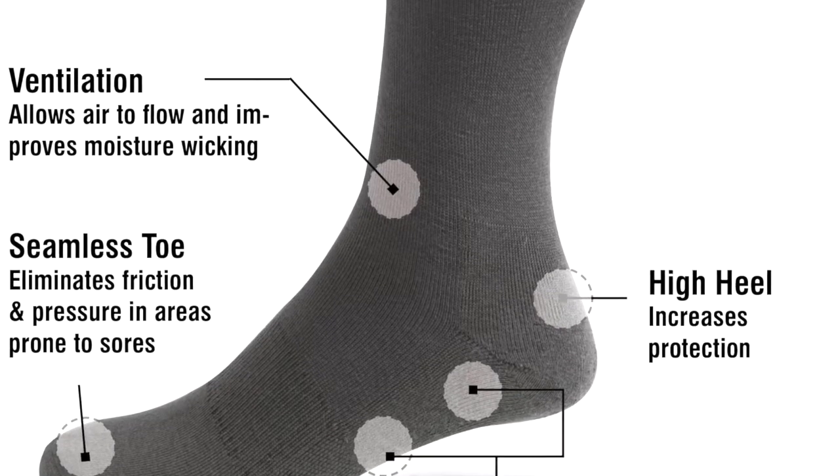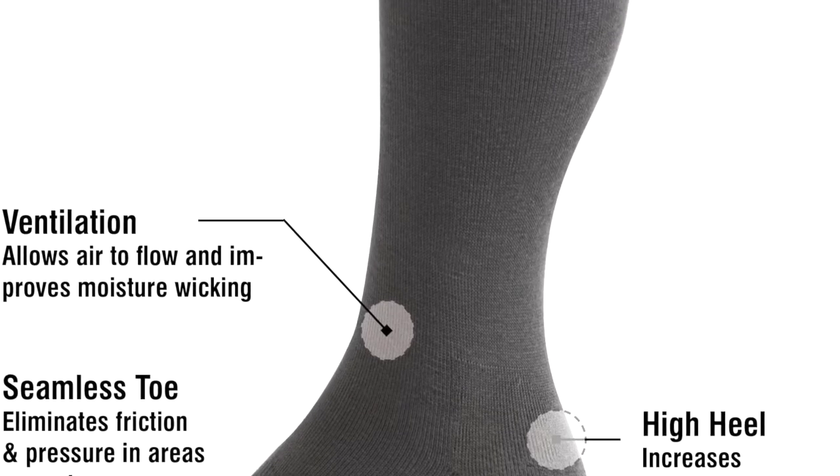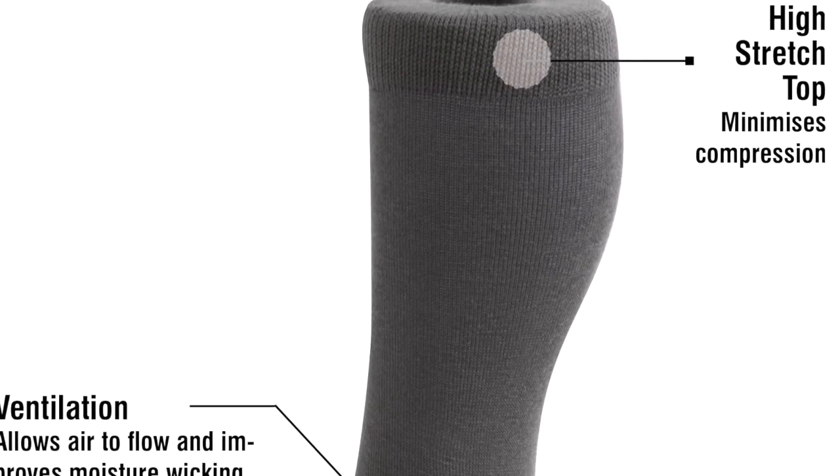Made from 66% cotton, 31% polyamide and 3% elastomer, these socks are just perfect for feet and lower legs that need special care. Available in packs of five pairs and in sizes 6 to 11.